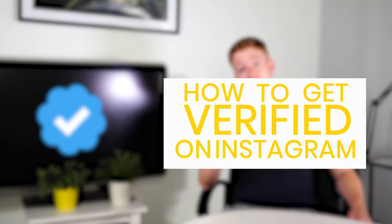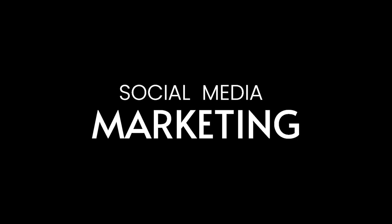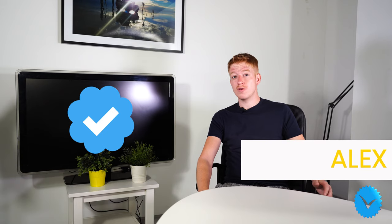How to get verified on Instagram. Hi, I'm Alex from SM Marketing. You might recognise me as the squinty-eyed guy from the balcony.